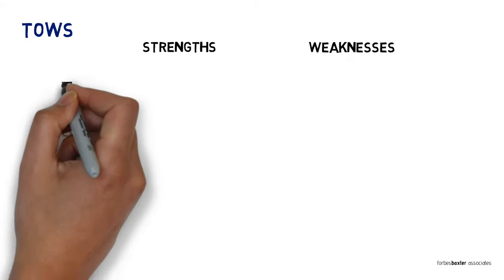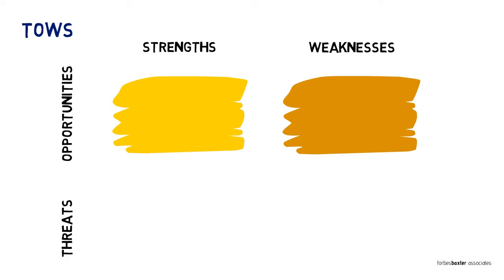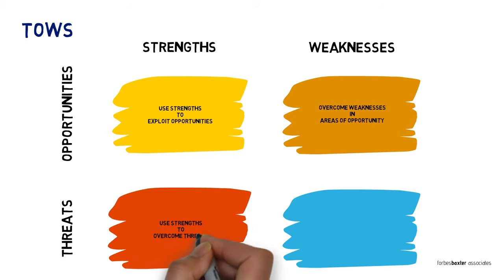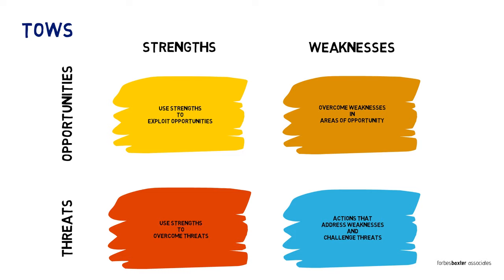TOWS takes the four parts of a SWOT analysis and makes them the axis headings for a new chart. This creates four boxes into which you can put actions. At the intersection of strengths and opportunities, you describe how you'll use your strengths to exploit the available opportunities. At the intersection of weaknesses and opportunities, you describe how you'll challenge or overcome your weaknesses in areas of opportunity. At the intersection of strengths and threats, you describe how you use your strengths to overcome any threats you face. At the intersection of weaknesses and threats, you describe any actions you can take that might address a weakness and a threat at the same time. It's harder to promote actions in this quadrant than the others because you have so little ammunition. The temptation is to draw on some of your strengths or opportunities, but that defeats the purpose of the model.